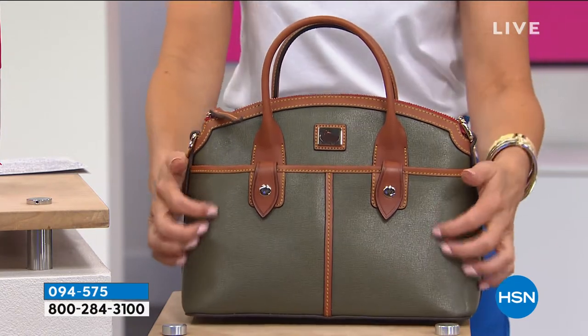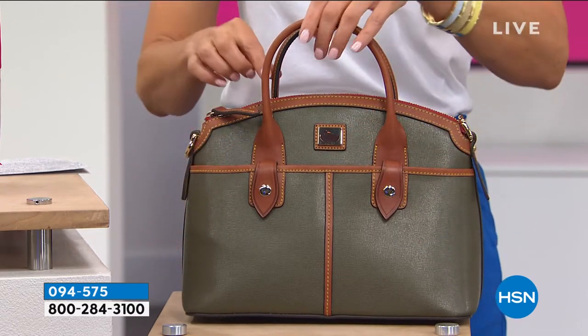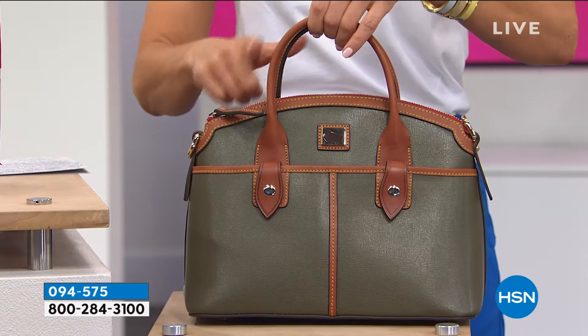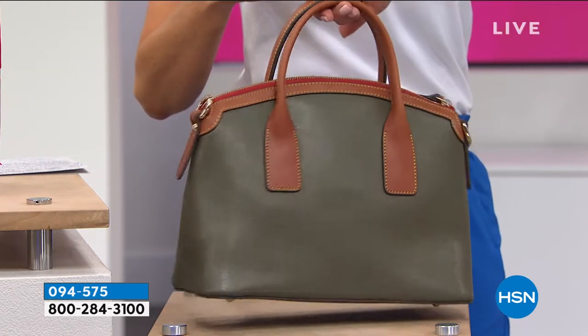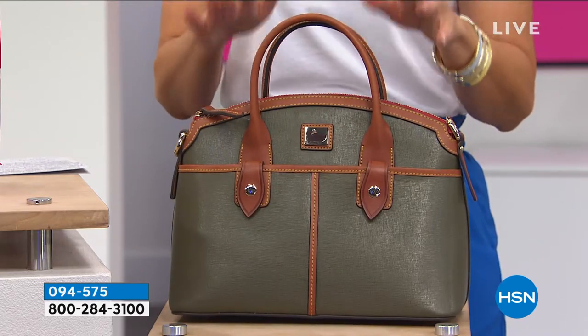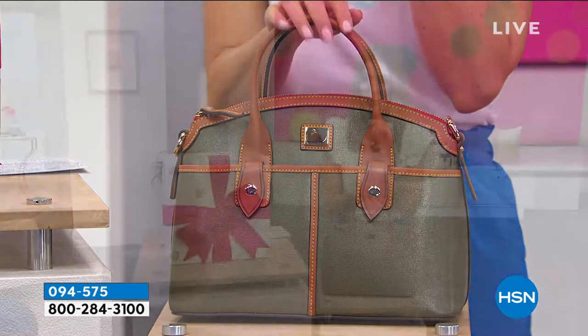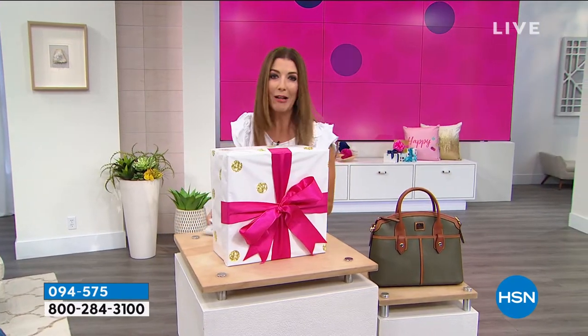Wait till you see the new low price we'll reveal on this gorgeous satchel bag from Dooney and Burke. It's the Saffiano leather that you know and love, beautiful trim, a classic satchel silhouette. You can carry it three different ways — it comes with a cross-body and shoulder strap and beautiful double-rolled handles. We have never done this price; it will be revealed at the top of next hour, but you can shop it early using that item number. I'm such a tease today.